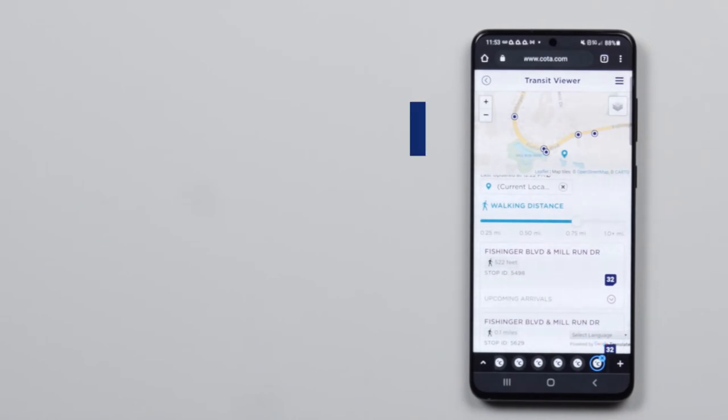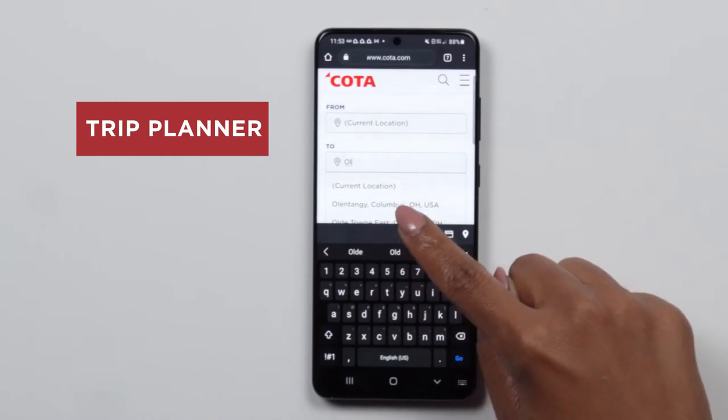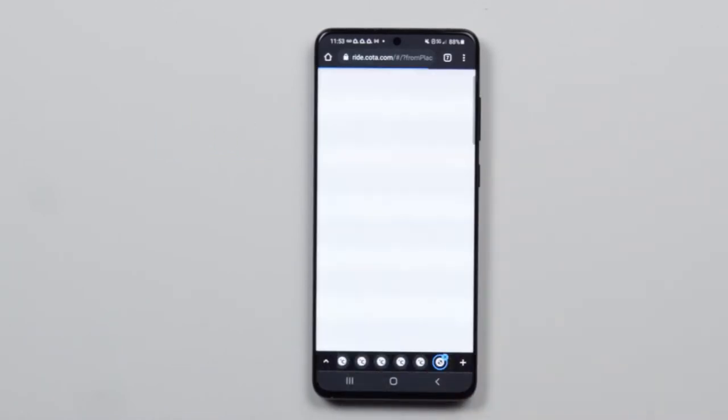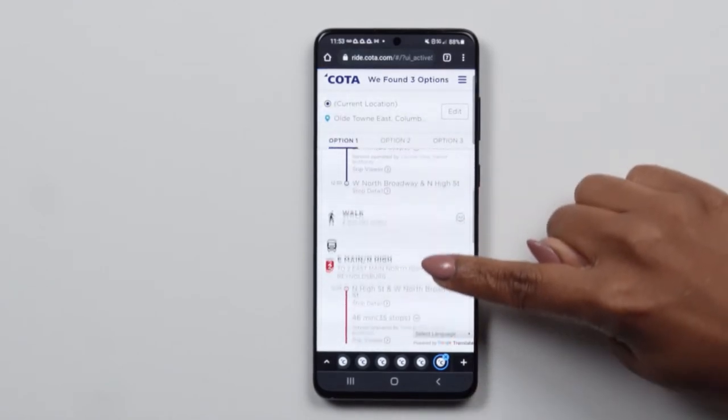Over here you can check out the trip planner. When you enter your location, destination, and times, you'll get multiple options to choose from. The planner will show how far it is to each stop, when the coach leaves, and when you will arrive.